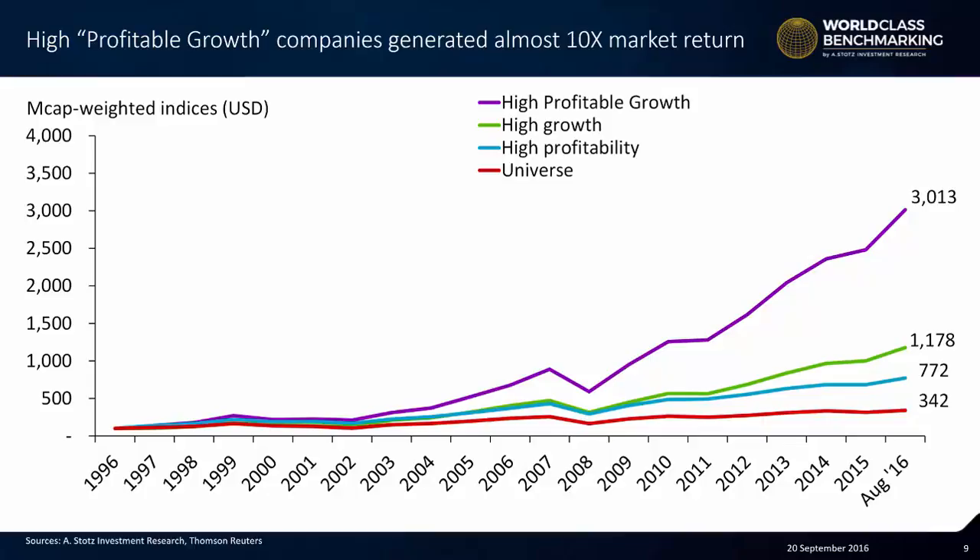This is coincident performance — not forward-looking performance. What that means is we're not trying to measure whether picking these companies would cause us to outperform, because it's important to know that there are other reasons why stocks outperform, such as being cheap. If these high profitable growth companies were actually expensive in the market, they may not be good forward outperformers. But what we can see and prove is that if a company has high growth, high profitability, or high profitable growth — the combination of the two — that company is going to see its share price rise over time, coincidentally with their improvement in performance.